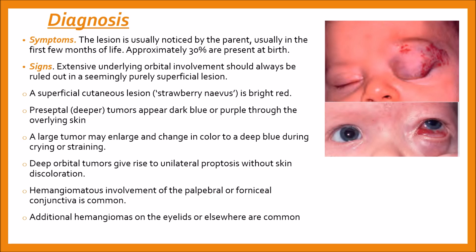A superficial bright red cutaneous lesion, also called a strawberry nevus, is observed on examination — as seen here in the picture, it is quite prominent. Preseptal or deeper tumors appear dark blue or purple through the overlying skin and are most frequently located superiorly. One example is shown here, and through the skin it appears a little bit blue.